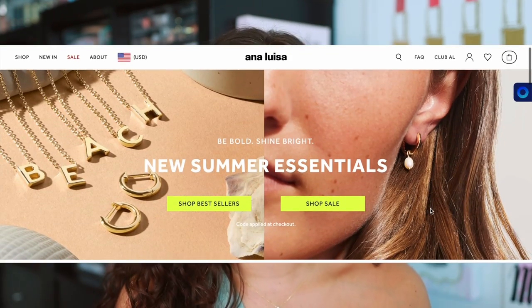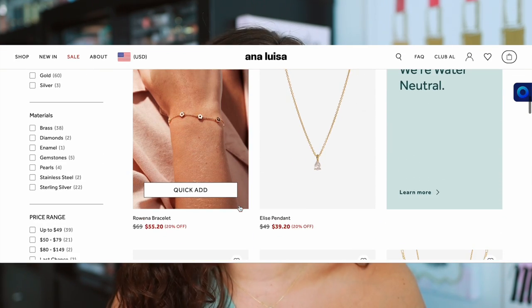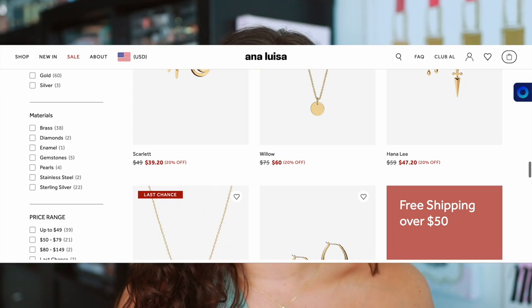First let's get into our sponsor for today's video. I'm really excited to be working again with Anna Luisa — I've worked with them over the last couple of years because I truly love their jewelry. I wear it all the time in my videos, and over two years I've never had anything break. They're currently having 20% off site-wide. They have really high quality jewelry starting at $39, they're a carbon neutral brand, and they offer speedy delivery all over the world.